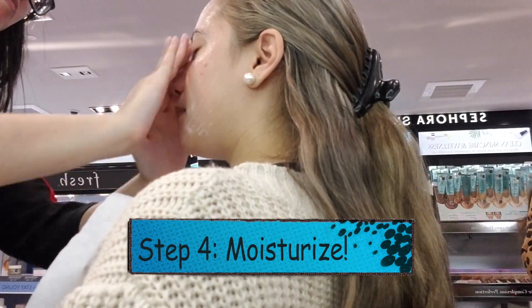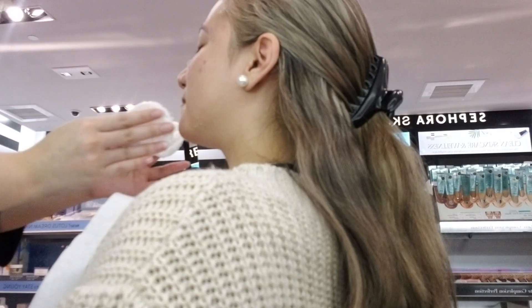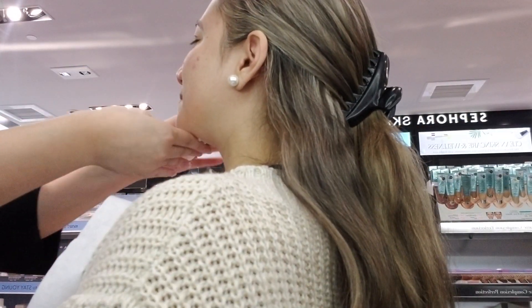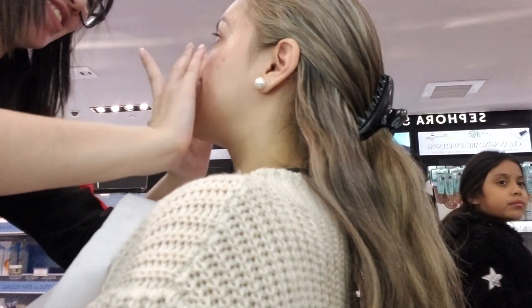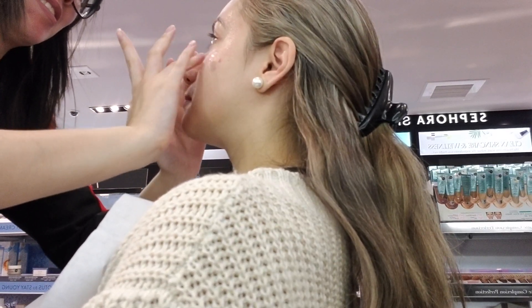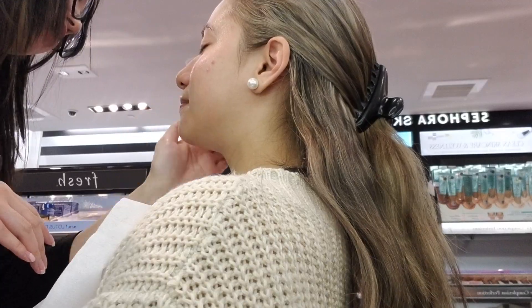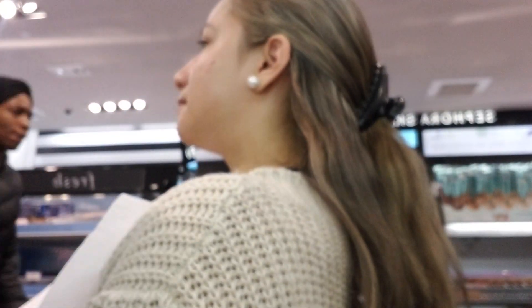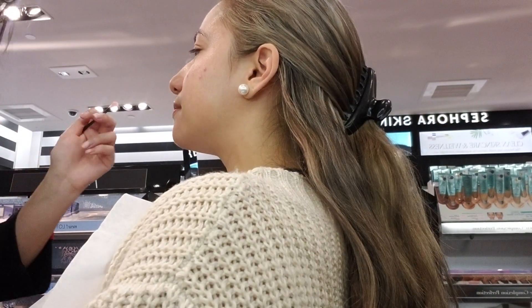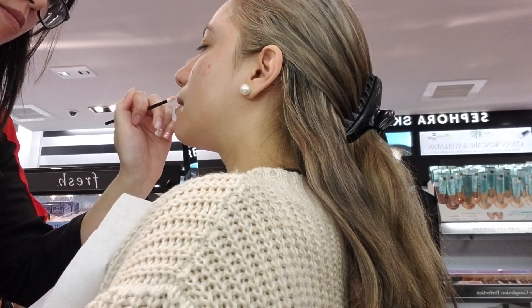Next she used First Aid Beauty's Hello FAB Coconut Micellar Makeup Melter to melt away any more gunk still left within the pores. Then she starts to tone my face with the Indie Lee CoQ-10 Toner — an alcohol-free, antioxidant-rich toner that helps hydrate, rebalance, and protect all skin types. Next she uses The Pharmacy's Do It All Total Eye Cream, amazing for minimizing signs of aging, dark circles, fine lines, and wrinkles. She also used the Shiseido Ultimate Sun Protection Lotion with SPF 50, and last but not least, the Laneige Lip Sleeping Mask to intensify moisture on the lips.